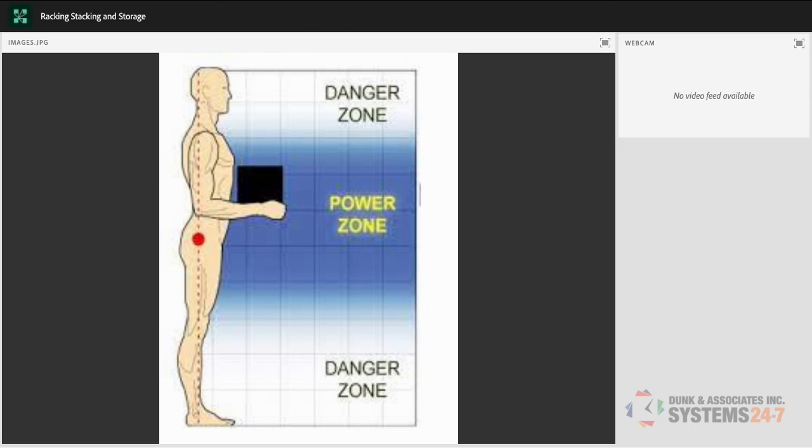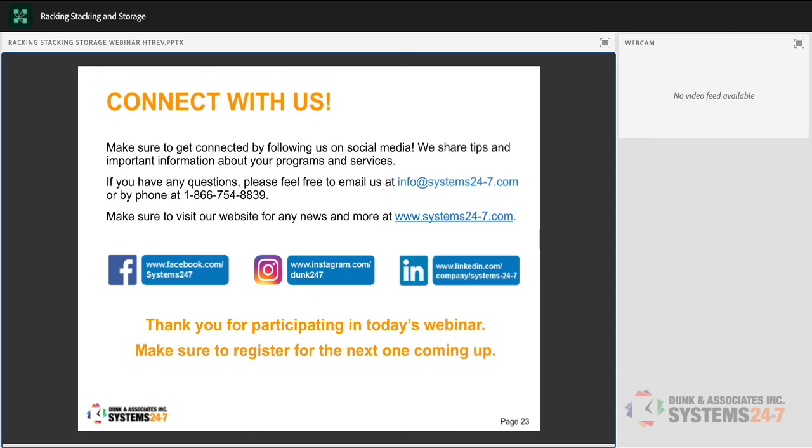The webinar has been recorded and will be posted on the website — emails will go out when it's published. Share it with your safety committee, safety reps, and management. Racking, shelving, and storage is something that gets overlooked because every workplace has it and needs it. We're all focused on what we need to access from the racking, not on how it's supporting those items and whether our storage is ergonomically friendly.